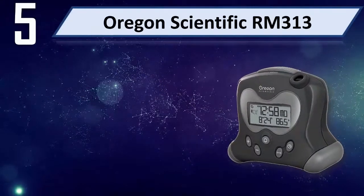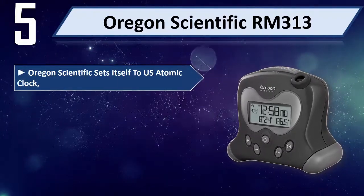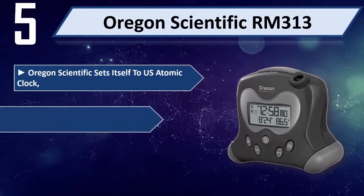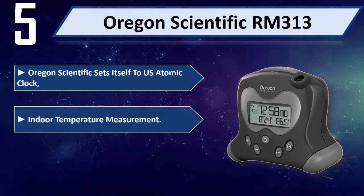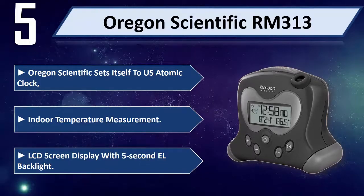Number 5: Oregon Scientific RM313. Oregon Scientific sets itself to the US Atomic Clock and features indoor temperature measurement. It includes an LCD screen display with a 5-second LED backlight.